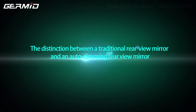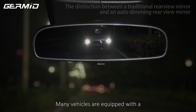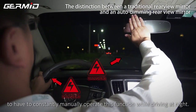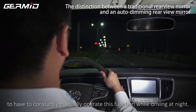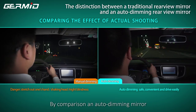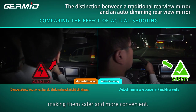The distinction between a traditional rear view mirror and an auto dimming rear view mirror. Many vehicles are equipped with a manual dimming rear view mirror. It can be distracting and dangerous for a driver to constantly manipulate these controls while driving at night. By comparison, an auto dimming rear view mirror can automatically detect ambient light and adjust the mirror's brightness without the driver's input, making it safer and more convenient.